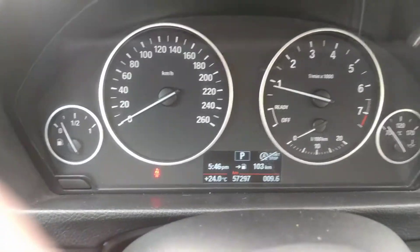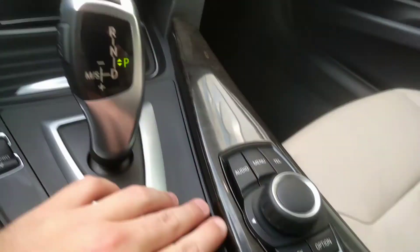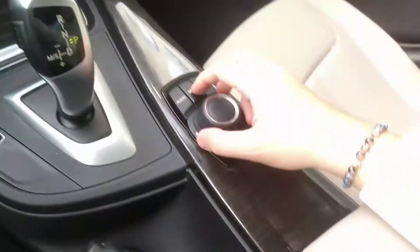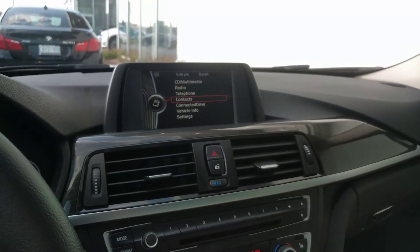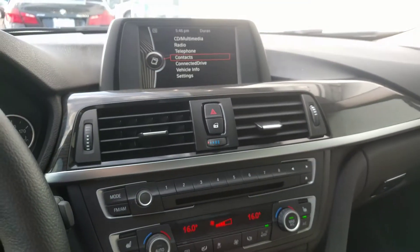Here are very simplistic gauges. This is your iDrive right here — it has the best infotainment system in the business, and it's the most easy to use. Everything is ergonomically friendly. This controls your radio, your Bluetooth, vehicle settings, and all that kind of stuff. Very intuitive design.